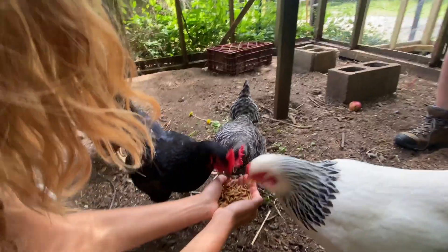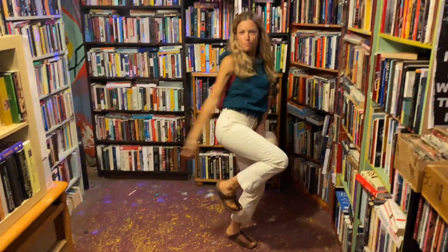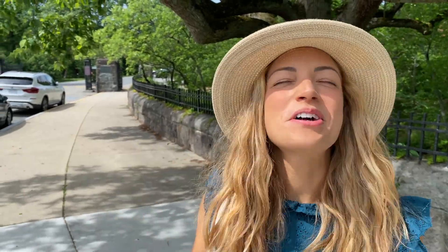No injuries will happen in the making of this video. It's a beautiful day in Jamaica Plain, and we are going to show you so much of it. I can't wait.